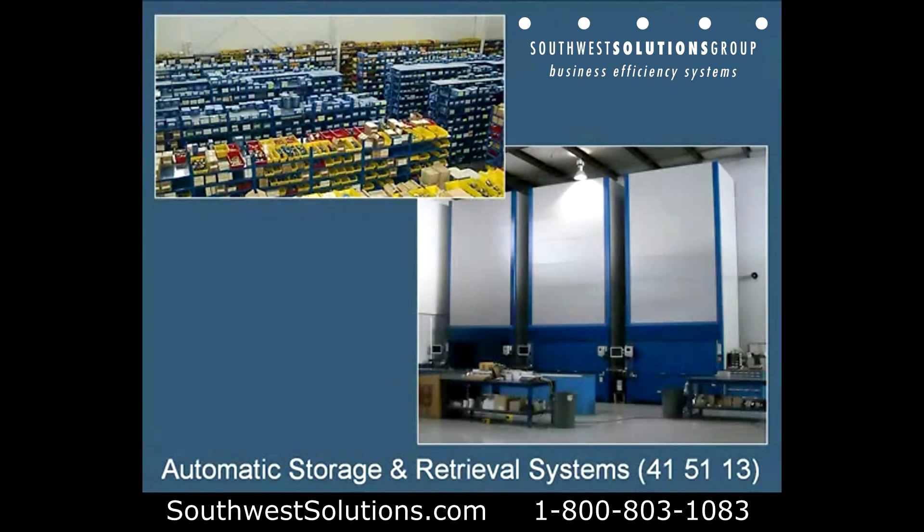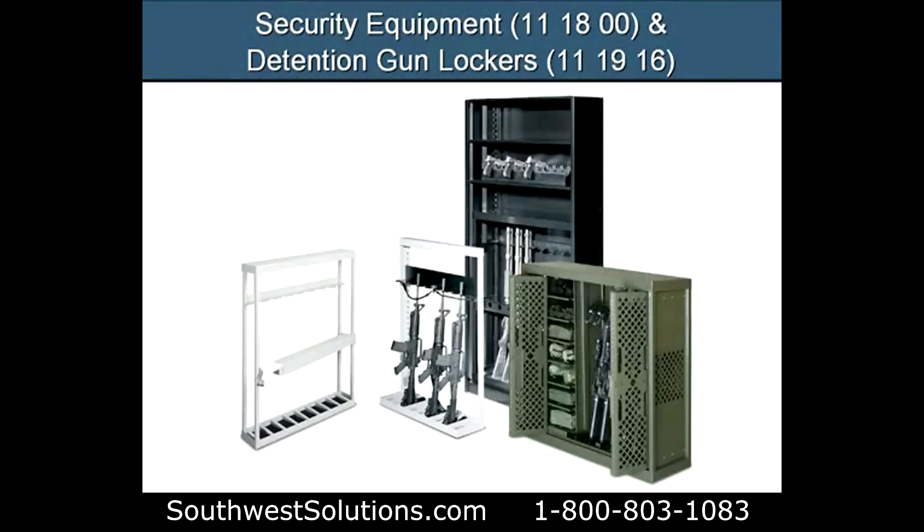Here's a before and after picture. You can see the before in the upper left corner, and after. Secure this system down using an automated storage and retrieval section, Section 4151.13.